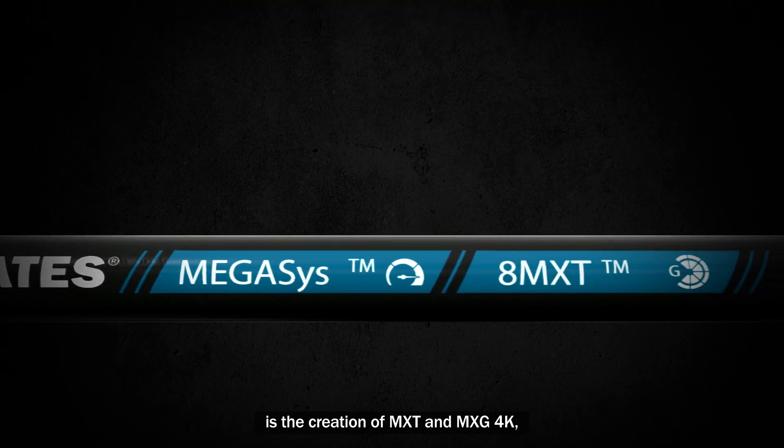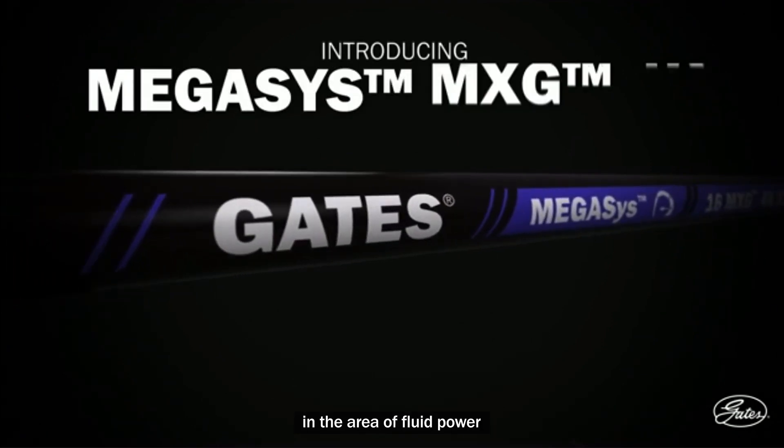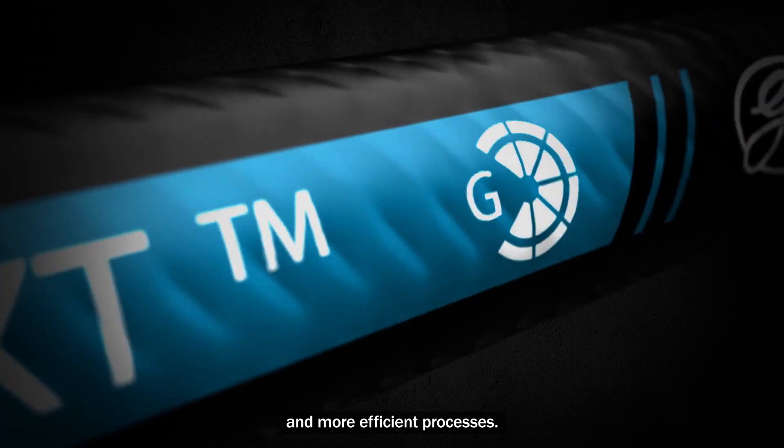An example of this commitment is the creation of MXT and MXG 4K, hydraulic hoses that set new standards in the area of fluid power by achieving better performance using less raw materials and more efficient processes.